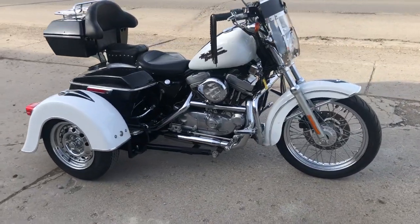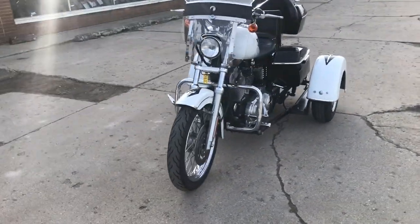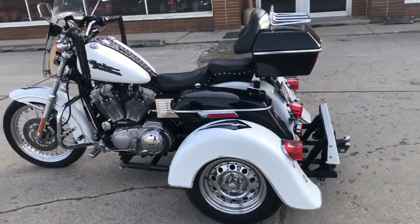Hey guys, it's Approval Power Sports here. We got a used Harley trike for sale — take a good long look at this one. It's done right. Comes with the windshield, engine guards, highway bags, trunk, and saddle bags.